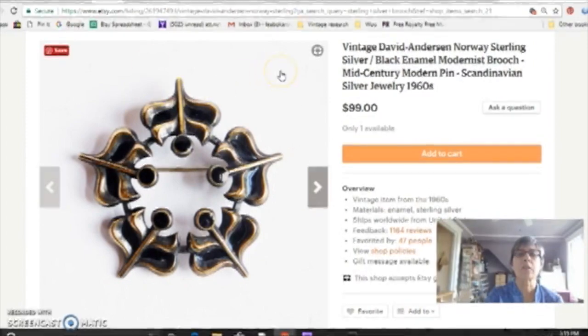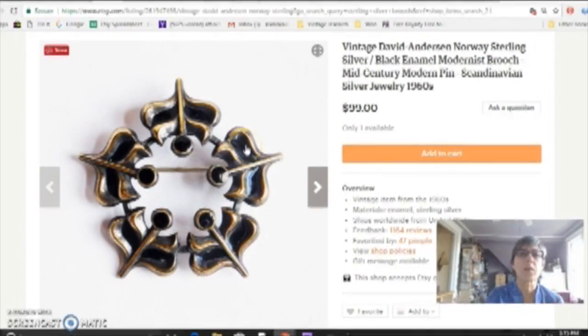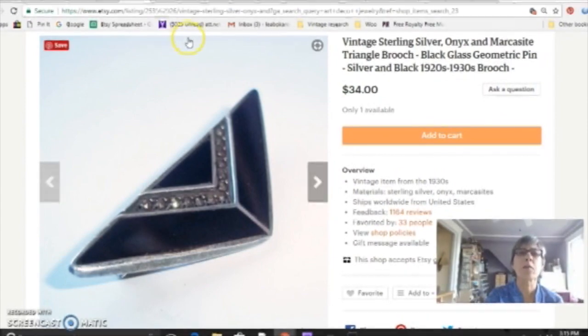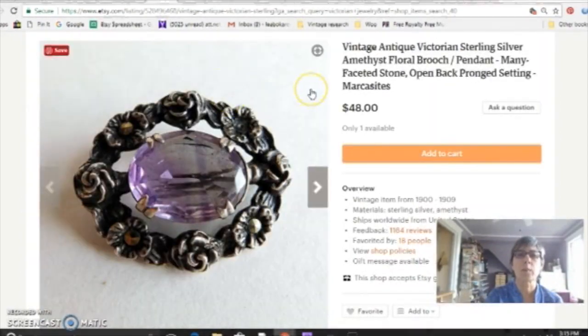And then other sterling silver, like this David Anderson Norwegian brooch with enamel — the Scandinavian jewelry sells really well. And then this is an Art Deco piece. I love Art Deco and Art Nouveau jewelry. The older the better, though it's a little harder to find. Art Deco I find pretty often, but Art Nouveau and Victorian not quite as much. Here's a Victorian brooch with a purple glass stone.